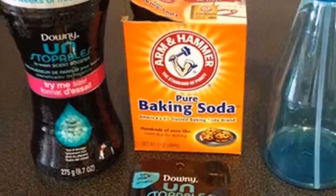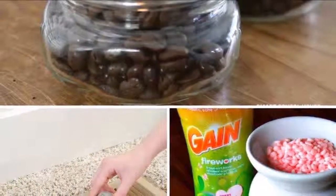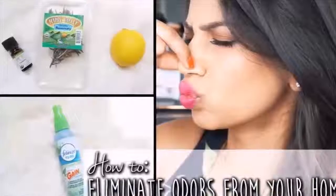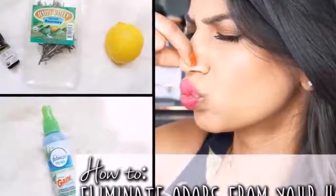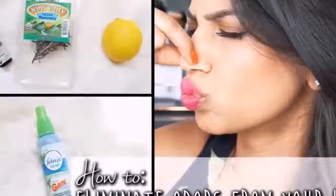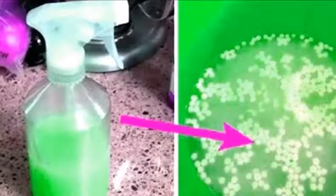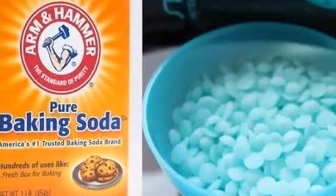Ingredients: 1) Downy Unstoppables fragrance intensifiers — these small grains are generally used to wash clothes and are available in different scents. From this ingredient you will need one quarter cup. 2) Four spoonfuls of baking soda. 3) A cup of boiling water. 4) An empty spray bottle.